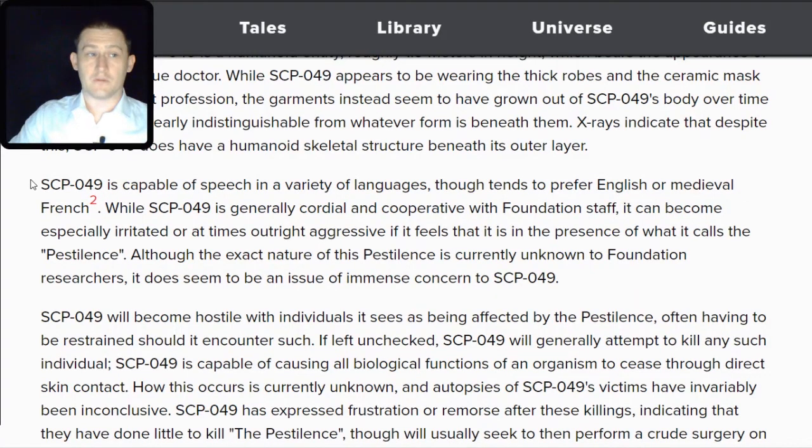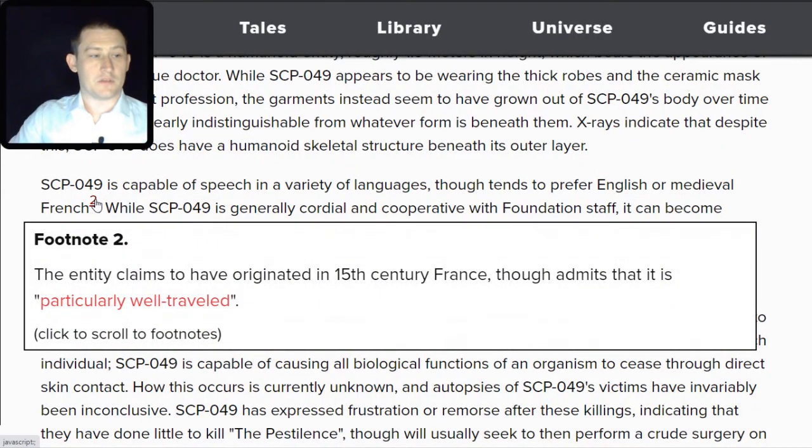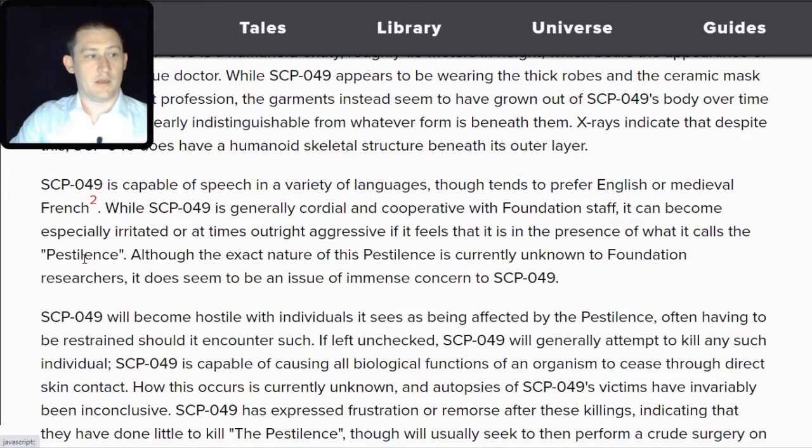SCP-049 is capable of speech in a variety of languages, though tends to prefer English or medieval French. The entity claims to have originated in 15th century France, though admits that it is particularly well-traveled — there's a hyperlink for that worth checking out. While SCP-049 is generally cordial and cooperative with Foundation staff, it can become especially irritated or outright aggressive if it feels it is in the presence of what it calls 'the pestilence,' which is of immense concern to SCP-049.